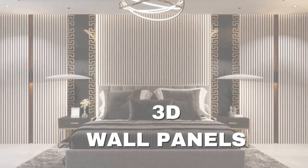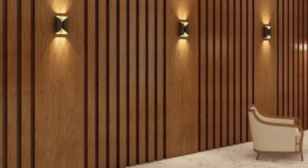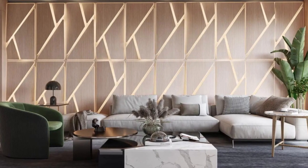LitBlinds.store 3D wall panels are decorative wall coverings that add depth and texture to interior spaces. They are designed to create a three-dimensional visual effect on walls, providing a unique and eye-catching look.